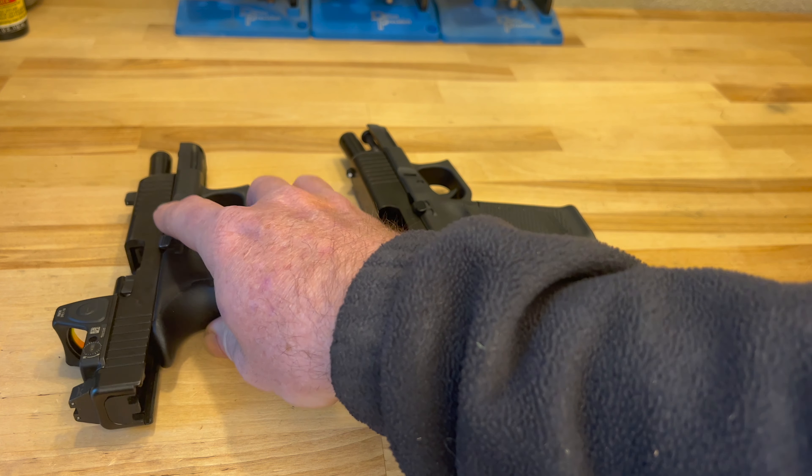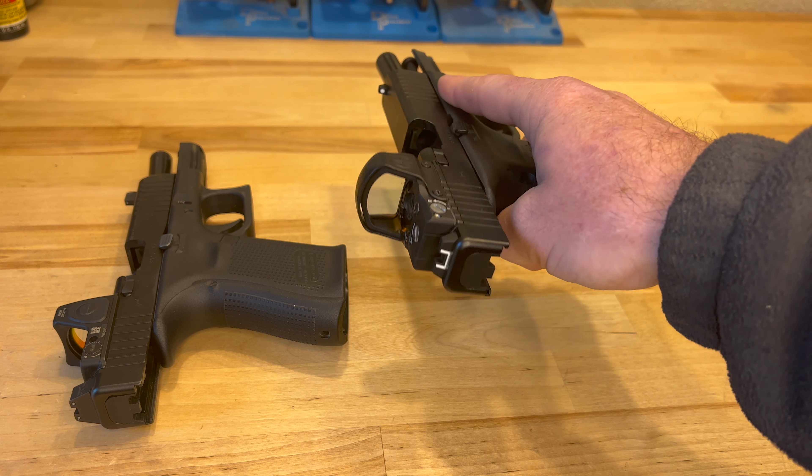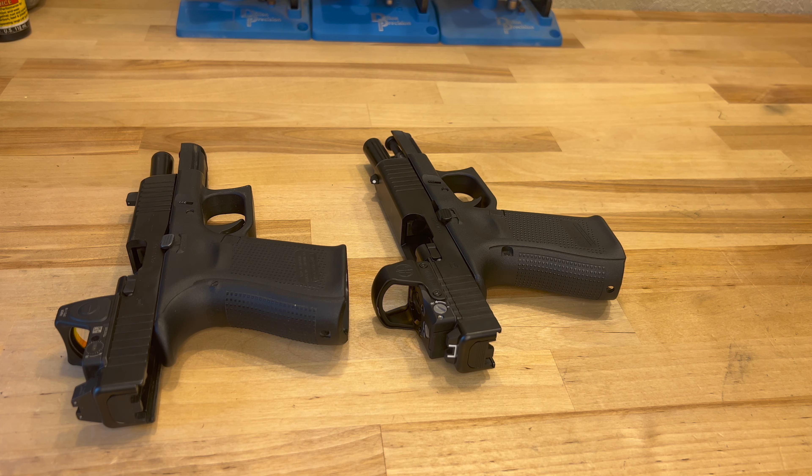The housing on the Trijicon is really designed to be very robust — it is a coated aluminum housing. The Leupold is just aluminum that covers the glass itself. Again, really durable quality products. I don't think you can go wrong with either one of them. Great American companies, great warranties — I would highly recommend either one of them and they should serve you very well.